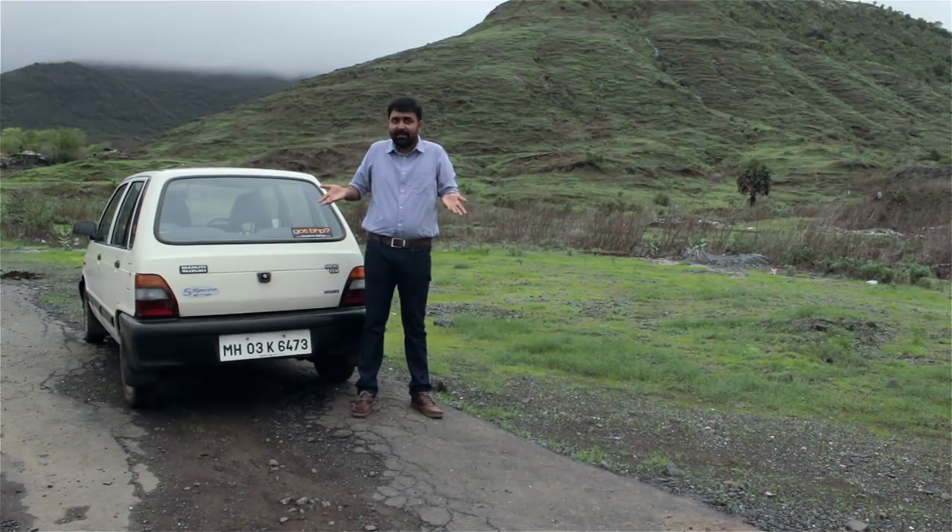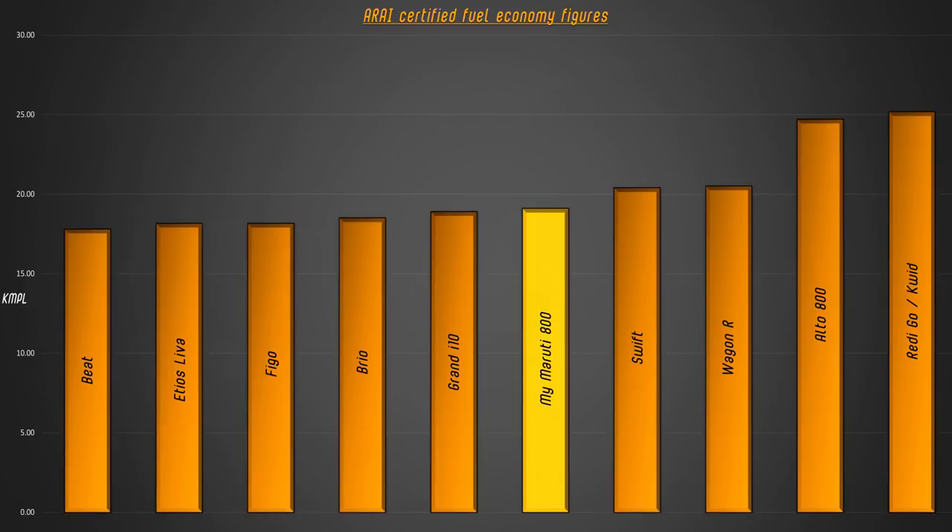Secondly, the running cost. Let's look at the fuel economy figures of the 800. In the city, it does an impressive 16 to 17km per litre. On the highway, it goes up to 20km per litre — both of these with air-conditioning on. It's much more than many small cars tested, and it shows how relevant these figures are in modern times. Both figures were tested using the full-tank method.